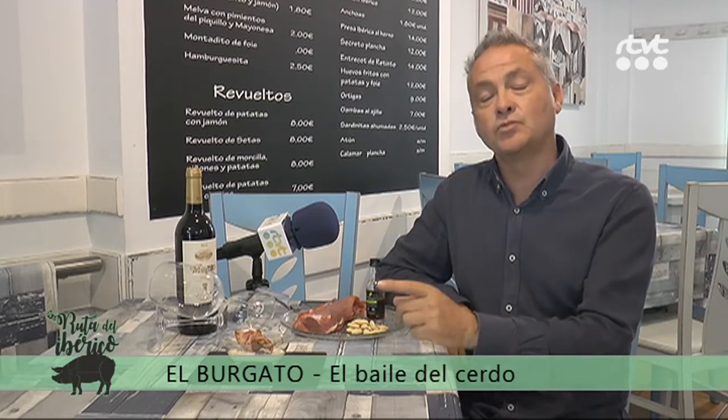Es un solomillo ibérico, un tataki de solomillo ibérico con un ajo blanco. Esperando que os guste muchísimo, que vengáis todos a vernos y que sea un gran triunfo la Ruta del Ibérico. Aquí en Tarifa, que la gastronomía sea cada vez más. Esperemos que vayamos a más. Muchísimas gracias por todo.